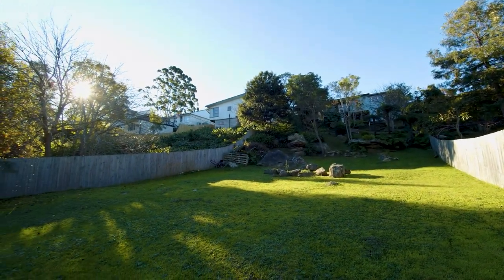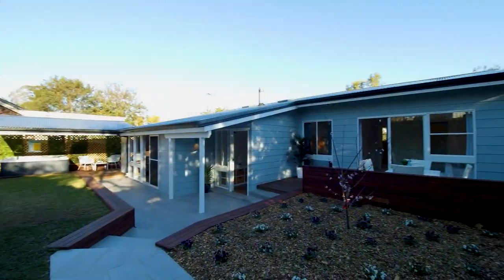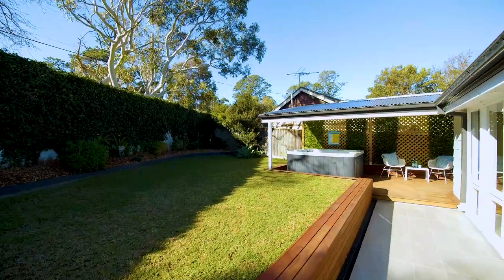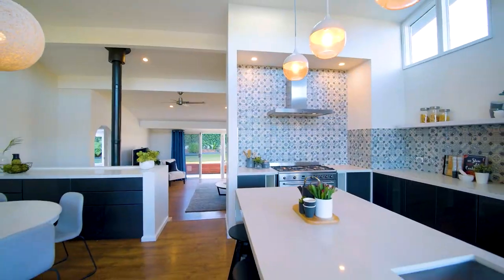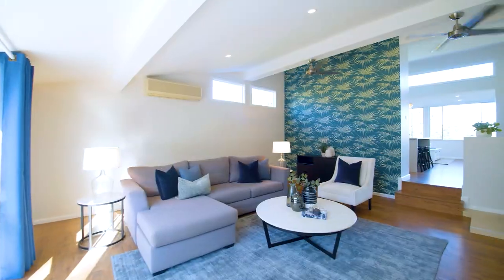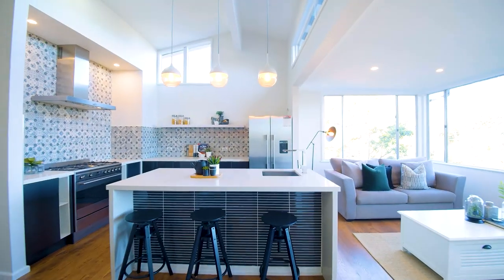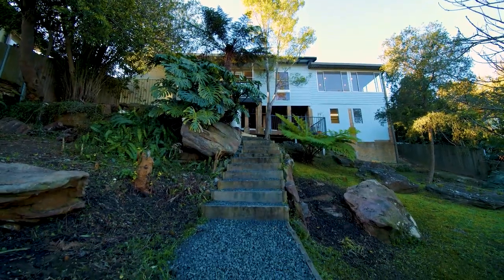Set on almost 1200 square meters of land right in the heart of Barara Heights lies this ultra-modern home that's been transformed by an extensive renovation inside and out. Brimming with natural light, this three-bedroom home offers an easy-flowing split-level layout that will suit most.